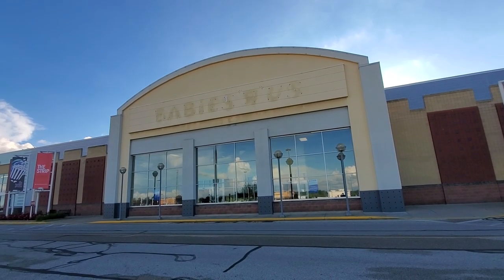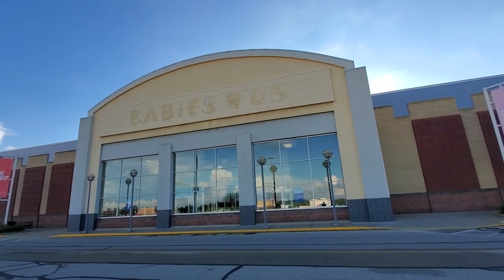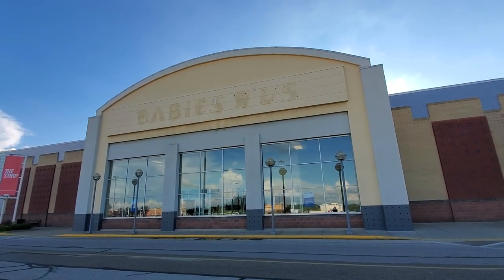Unless the unexpected happens, this isn't gonna be a very long video. After filming the Toys R Us the other day doing an update over there, I was just curious if there was anything going on with the Babies R Us over here in Canton in Building Village on the strip. As you can see, there's not — it's still the former Babies R Us.